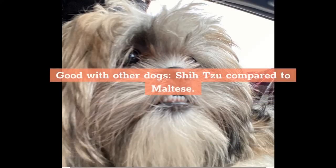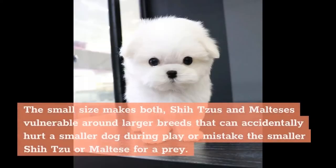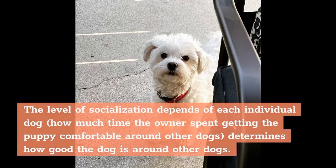Shih Tzu and Maltese breeds are both good with other dogs with supervision. Their small size makes both Shih Tzus and Maltese vulnerable around larger breeds that can accidentally hurt them during play or mistake the smaller dog for prey. Owners should exercise caution when introducing the small pet to larger, unfamiliar dogs. The level of socialization depends on each individual dog and how much time the owner spent getting the puppy comfortable around other dogs.